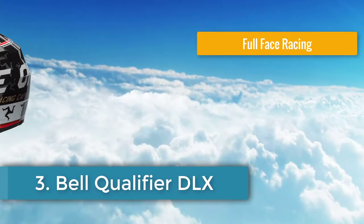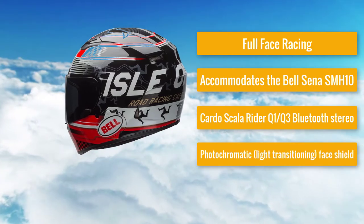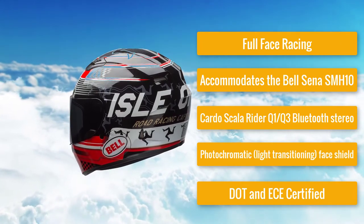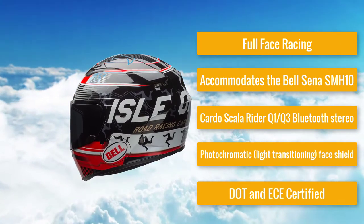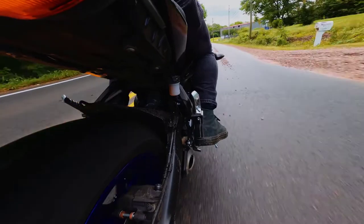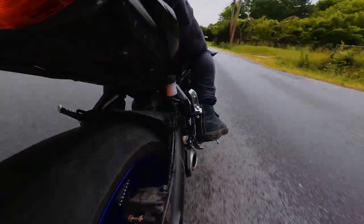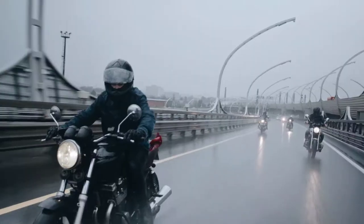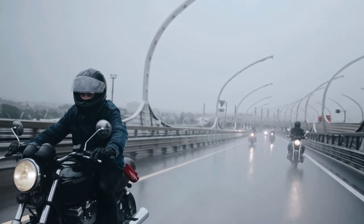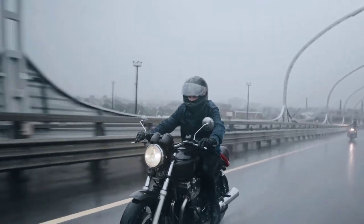Number 3: Bell Qualifier DLX Full-Face Motorcycle Helmet. It accommodates the Bell Senna SMH10 and Cardo Scala Rider Q1/Q3 Bluetooth systems, features a Photochromatic Face Shield and Click Release Face Shield, and is DOT and ECE certified. First-time racers can rejoice with this motorcycle helmet — our favorite budget racing helmet from Bell. The Qualifier DLX looks and feels great while including a number of great features. Definitely one of the best racing motorcycle helmets below $250, there's no mystery to why Bell's Qualifier line is such a common sight on race tracks across the United States and Europe.